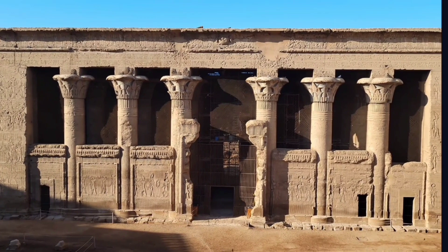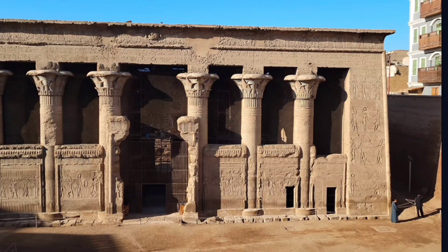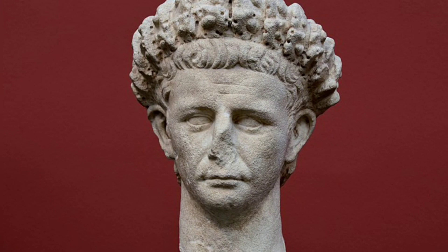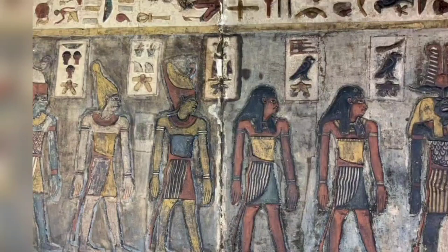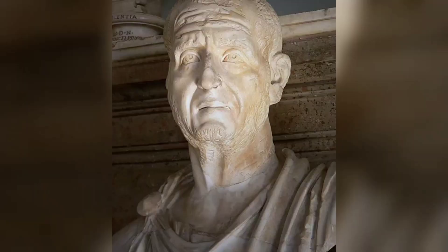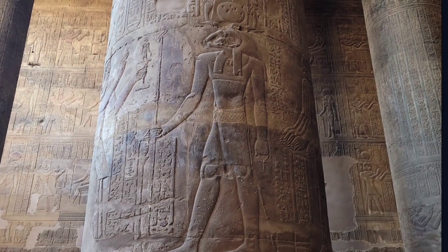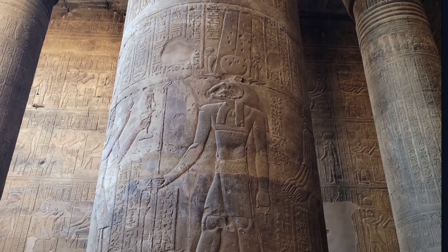It should be noted that the Esna Temple is located about 100 meters from the west bank of the Nile in Esna. It dates back to the Roman era and was built during the reign of Roman Emperor Claudius in the first century AD. It was decorated with inscriptions in the era of Emperor Decius, between 249 to 251 AD. The temple was dedicated to the worship of the god Khnum in the form of a ram.